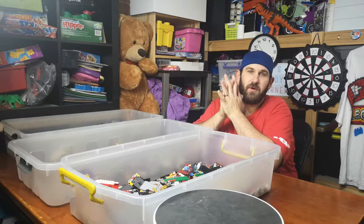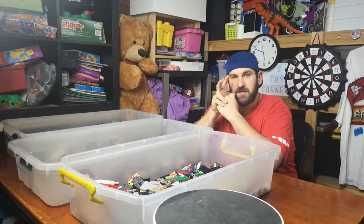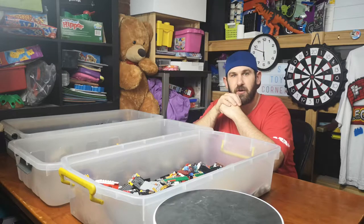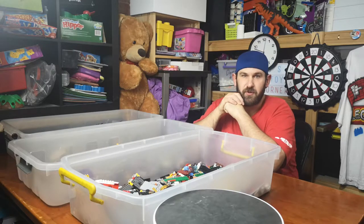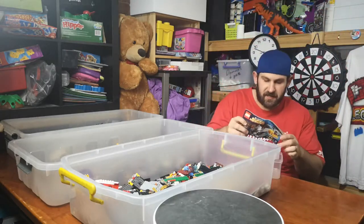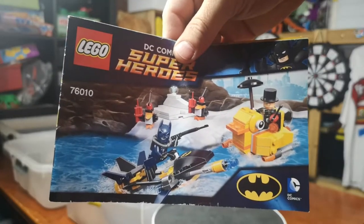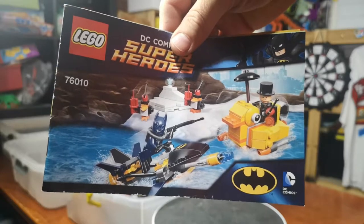Hey guys, this is Jamie and welcome to my third sorting video. We've got two complete sets so far and we are going to try for our third. We open the box and we are looking at set 76010, this Batman set.